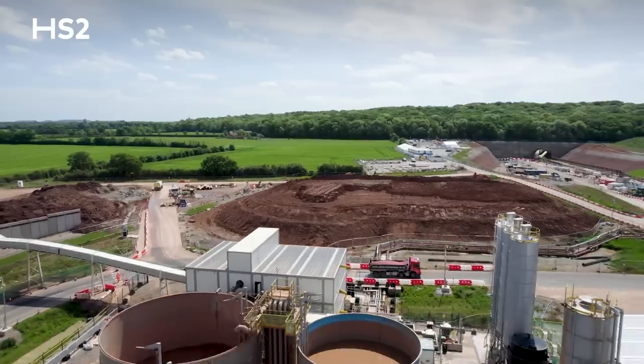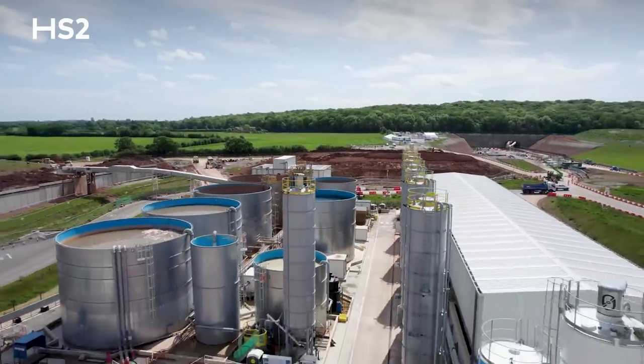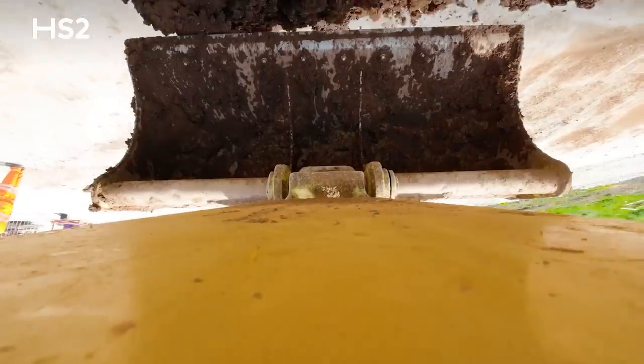Essentially we're making a slurry of the excavated material that's then pumped back to our slurry treatment plant. The material is processed there through centrifuges, shaker beds — sands, fines, and stone are taken out — and then it's separated into its constituent heaps and we move the material.